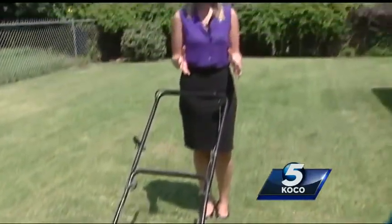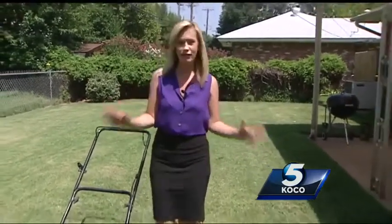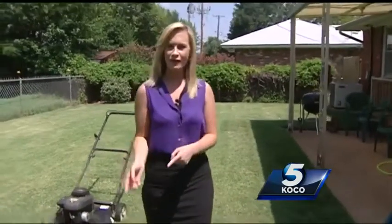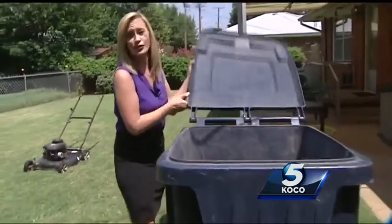One of the best things you can do to keep skunks from coming on your property is to make sure your lawn is mowed. Skunks love the brush, so you want to keep your yard clean. Also make sure to keep pet food inside, and keep your garbage in your garbage can.